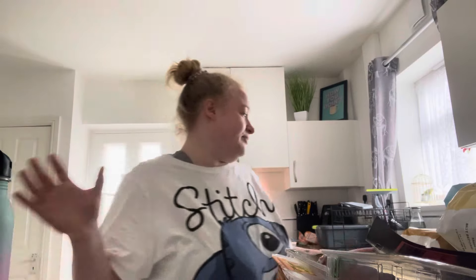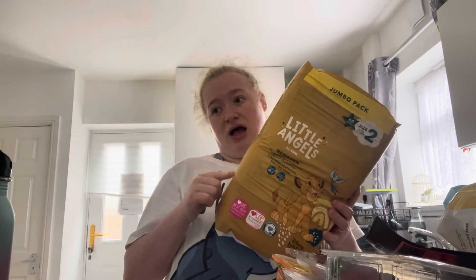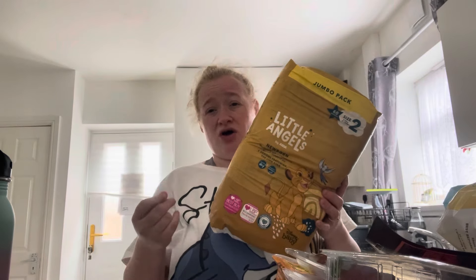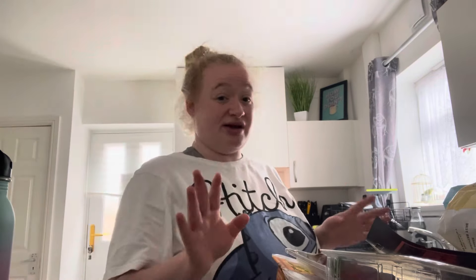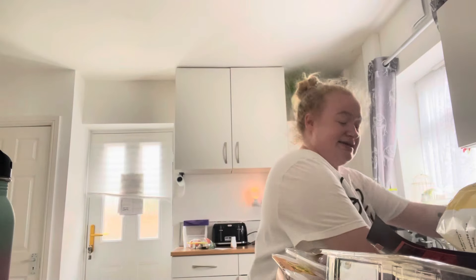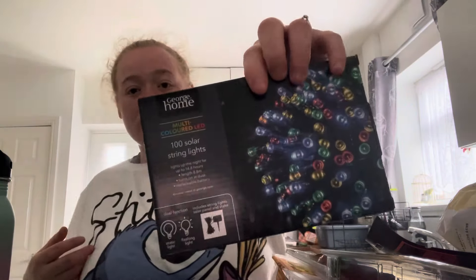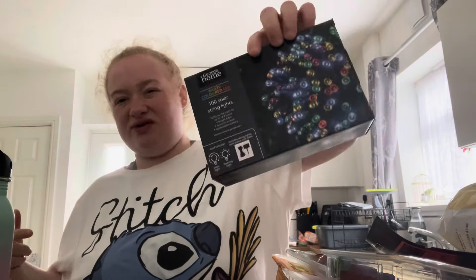£2.25 for some nappies. I think these are just as good as Pampers, not going to lie - they're big, they're soft, the quality's there. I do recommend these - £2.25, which is an absolute bargain. I've got some solar lights - they were £2.50 instead of £5. All our bulb things have broke so I just got it for the kids, a multi-coloured light. Can't grumble, can you?